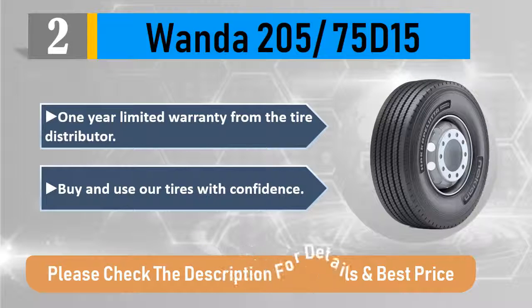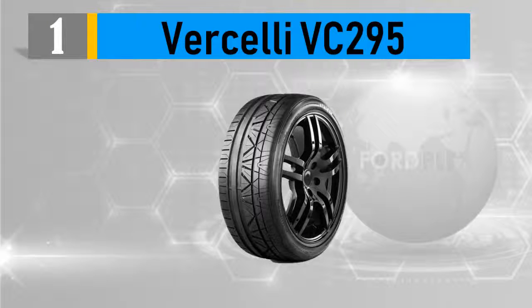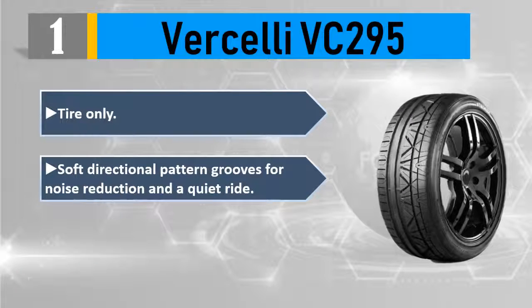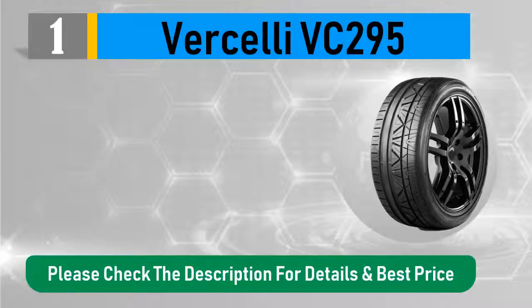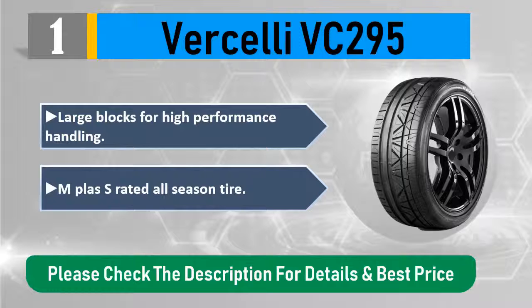Number one: Forcelly VC 295. Soft directional pattern grooves for noise reduction and a quiet ride. Solid center rib for driving stability. Large blocks for high-performance handling. M+S rated all-season tire. Please check the description for details and best price.